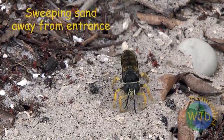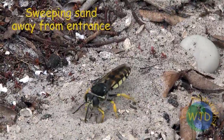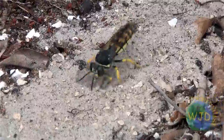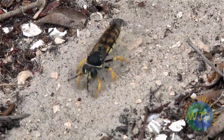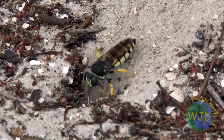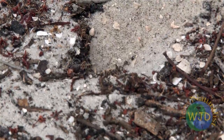Another signature behavior of the wasps is excavating a nest in sandy soil. This requires methodically sweeping sand out of a long tunnel and on occasion removing the sand that has piled up at the entrance of the nest. At the end of the tunnel, a nursery chamber is built.